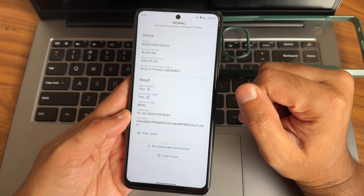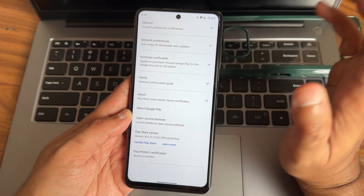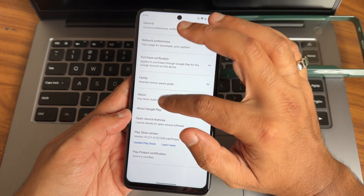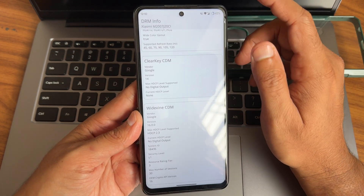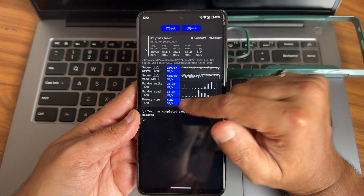CTS profile match and basic integrity are both passing. Device is also certified, so using payment applications — any payment applications — will work fine, no problem. This is Widevine L1 certification, so watching OTT applications on this particular ROM is also safe. Internet connected — these are the real speed test results.